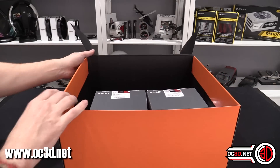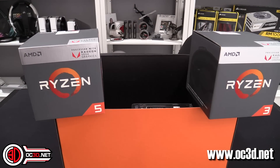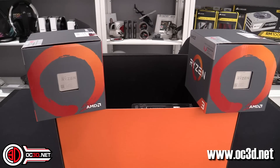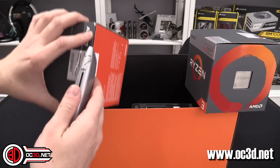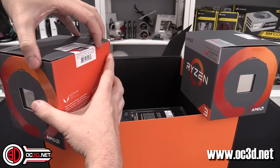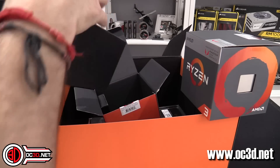Inside the box we have the two CPUs, and you can see we've got the Ryzen 5 and the Ryzen 3. You can see the CPU around the back as well. I'm going to open them so we can have a look, and yes, I'm doing this all on screen because I've not seen any of these either. So it's good for us all to have a look.